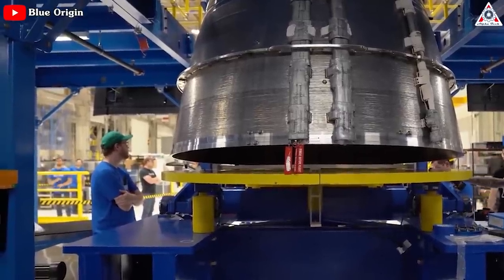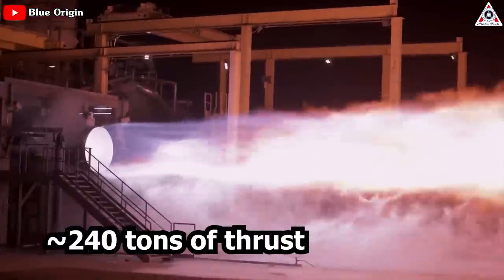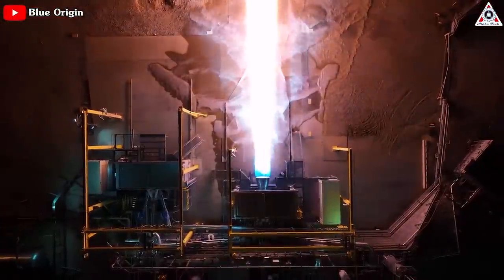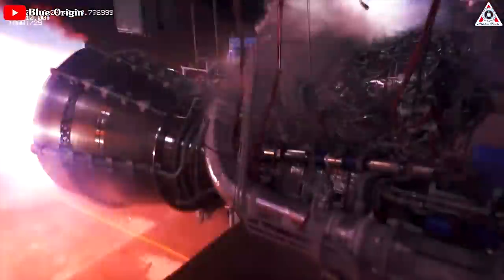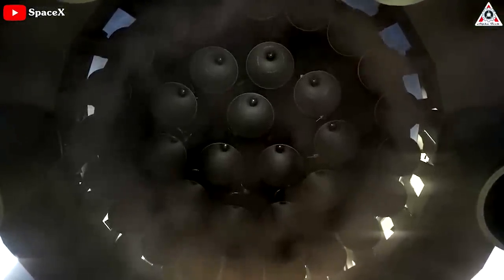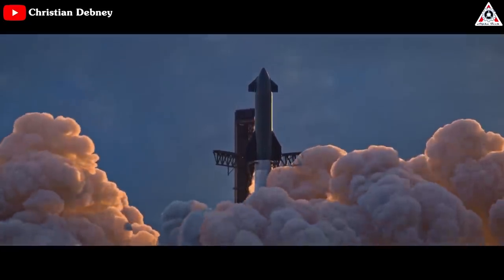Raptor 3's closest comparable engine is the Blue Origin BE-4, which is expected to produce up to 240 tons of thrust. It uses an efficient, albeit slightly less so, combustion cycle and relies on the same methane and oxygen propellant. When SpaceX equips Starship with Raptor 3, the Super Heavy booster's 33 Raptors produce a total thrust of 8,877 tons, or 19.5 million pounds.